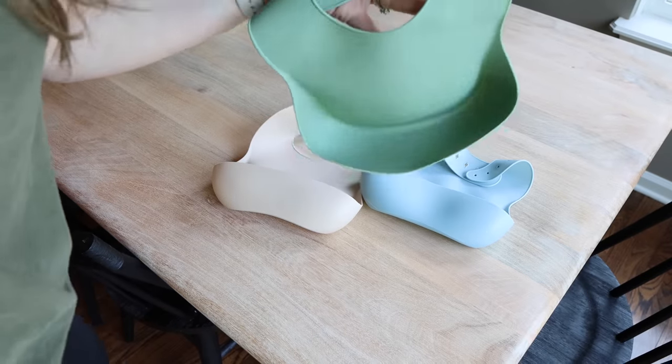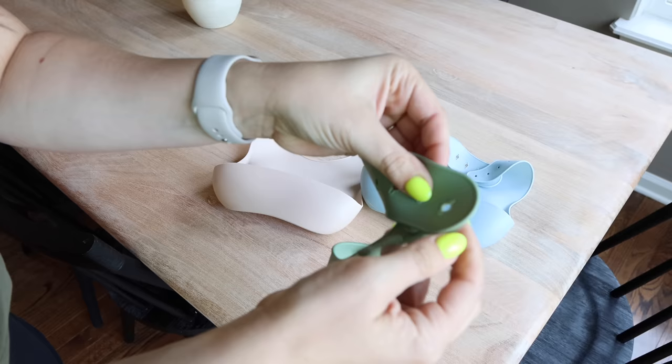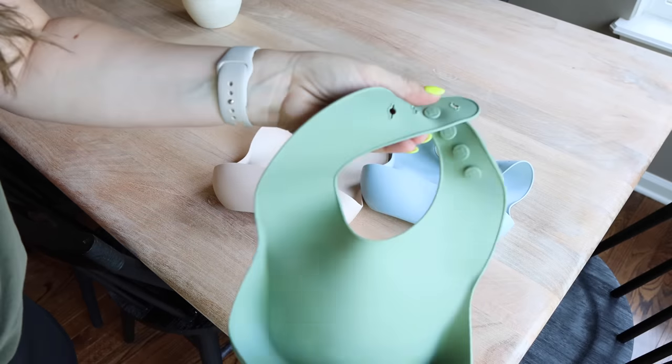Bibs that a one-year-old can't pull off. Felicity just pulls those bibs right off — if they're Velcro, she will get it off. We found these ones that are three for eight bucks, silicone, clean and dry so easily. They look just like the Oxo Tot ones we love, but the attachment around her neck requires you to poke a thing through a hole so she can't get them off. It is so perfect. I can't tell you how many green beans, blueberries, and carrots it has caught.